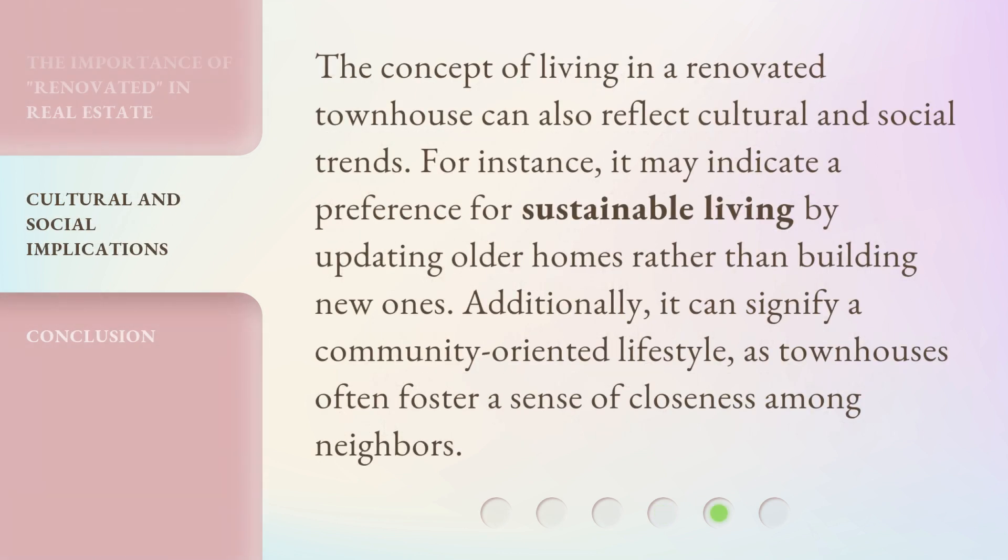The concept of living in a Renovated Townhouse can also reflect cultural and social trends. For instance, it may indicate a preference for sustainable living by updating older homes rather than building new ones. Additionally, it can signify a community-oriented lifestyle, as townhouses often foster a sense of closeness among neighbors.